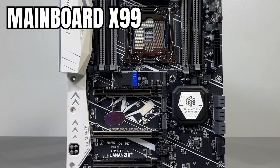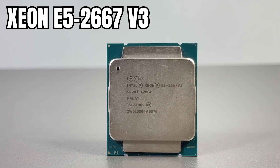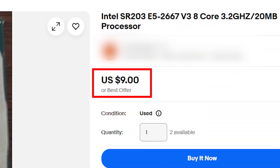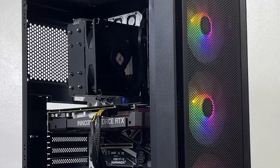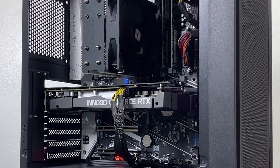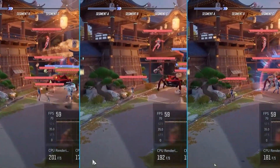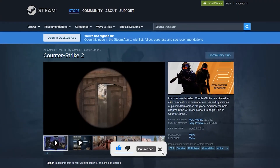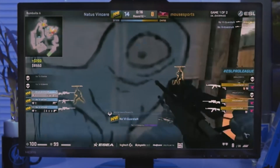For today's setup, I'm running an X99 system with a Xeon E5-2667 V3 — that's an 8-core, 16-thread CPU that cost me less than $10. Paired with 32GB of RAM and an RTX 2060 Super, it's not exactly a monster rig, but it's more than enough to see whether this $7 piece of software is truly as magical as people say. The game we're testing today is CS2, running at full HD resolution with high settings — one of the most popular and competitive titles on Steam, and the perfect way to test real-world performance.